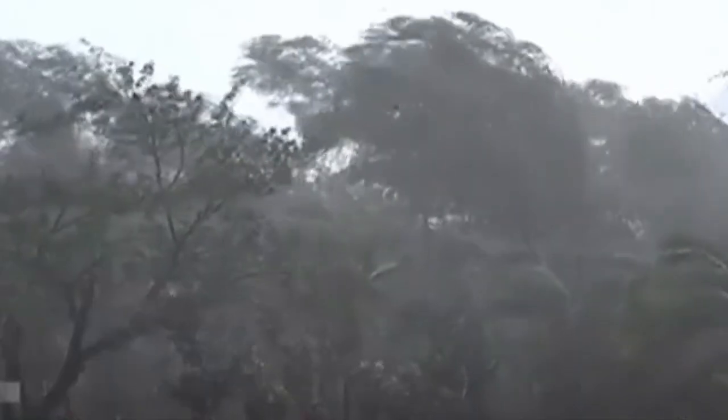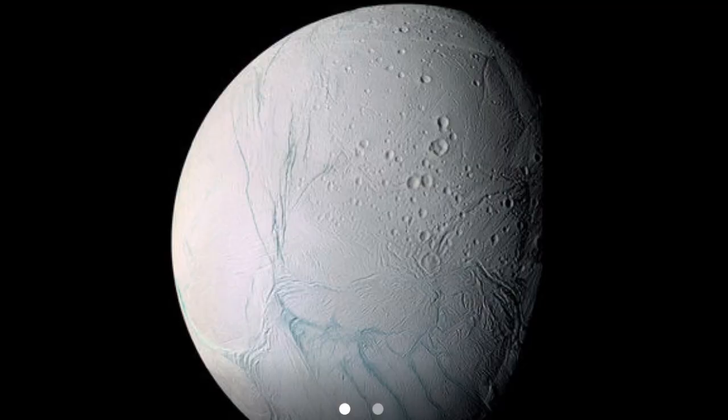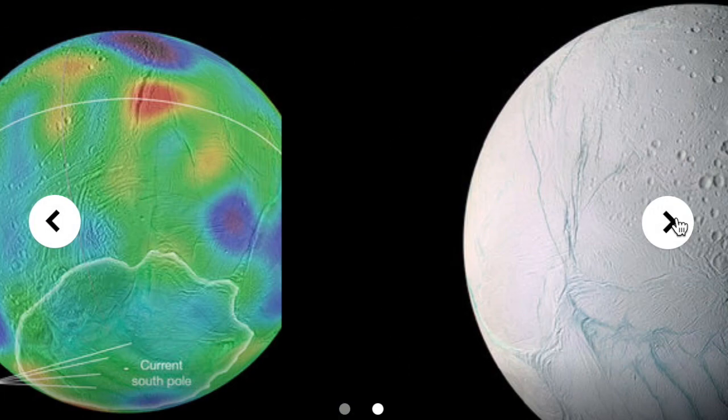Bangladesh — Cyclone Mora. Here's some footage and we're seeing tens of thousands of people evacuated with good reason: 75 mile-an-hour winds, gusting even higher at times.